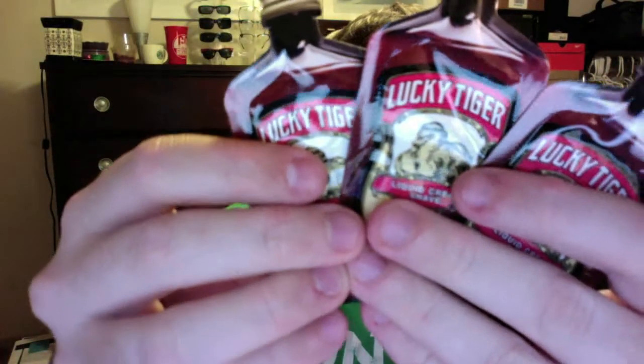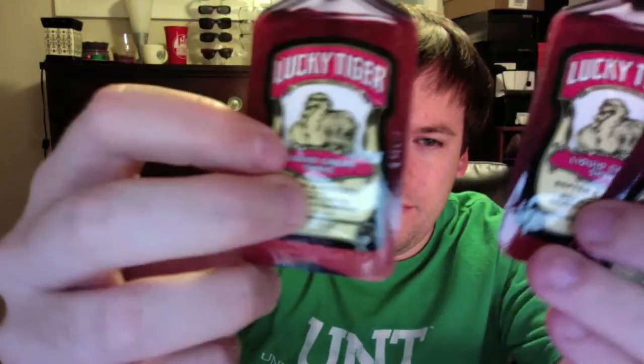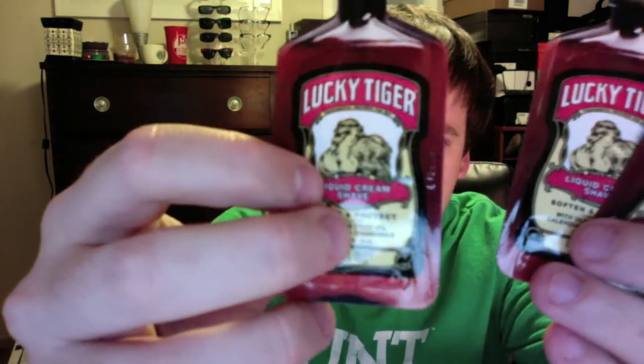The next thing is from Lucky Tiger. There are three of these and it's liquid cream shaving cream basically, so that's really cool.